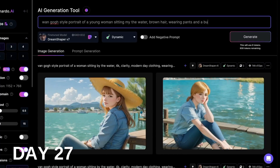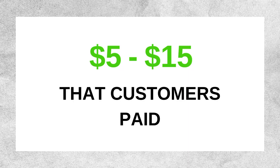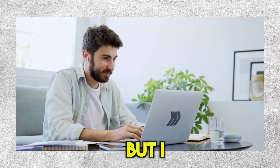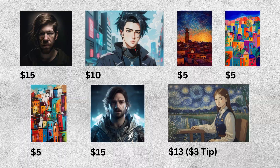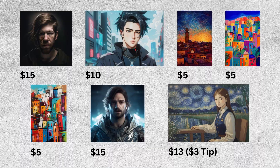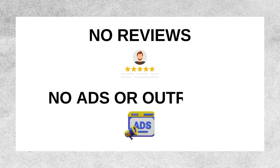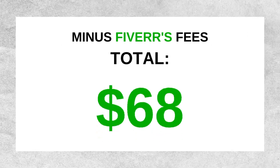We got another order for a Van Gogh portrait. The time and effort we put into each order were definitely worth more than the $5 to $15 that customers paid. However, it has been a really fun experience overall. Today marks the 30th day — the end of our challenge. In total, I received 7 orders from 5 different customers. Considering I started with a brand new Fiverr account, with no reviews and without any advertising or outreach, I'm actually quite happy and surprised. After deducting Fiverr's fees, we made a total of $68.